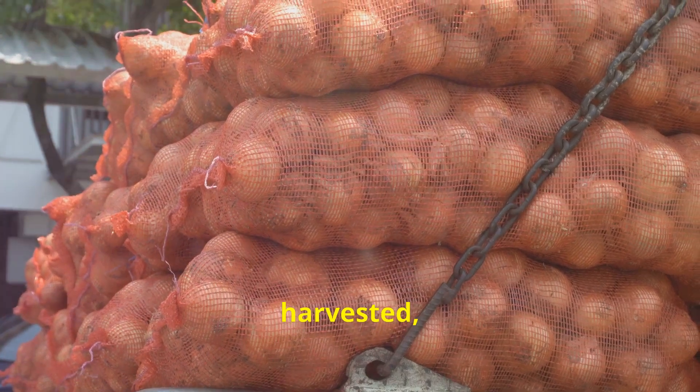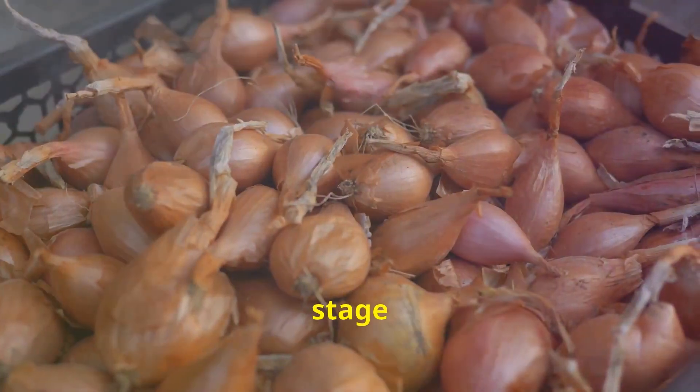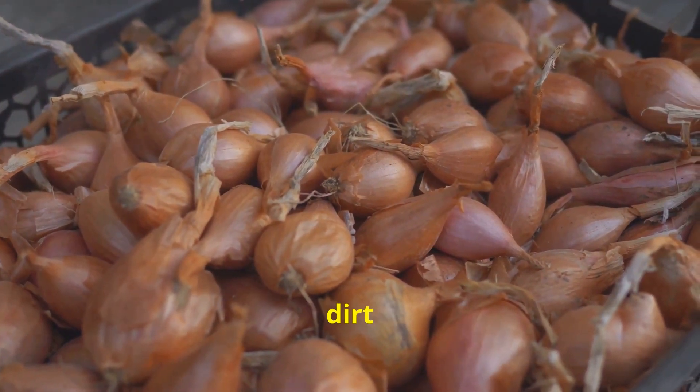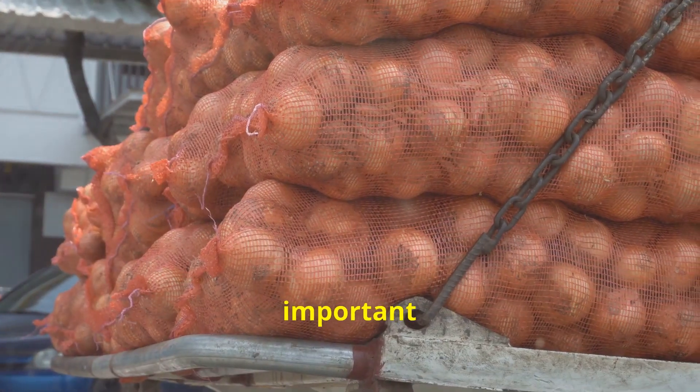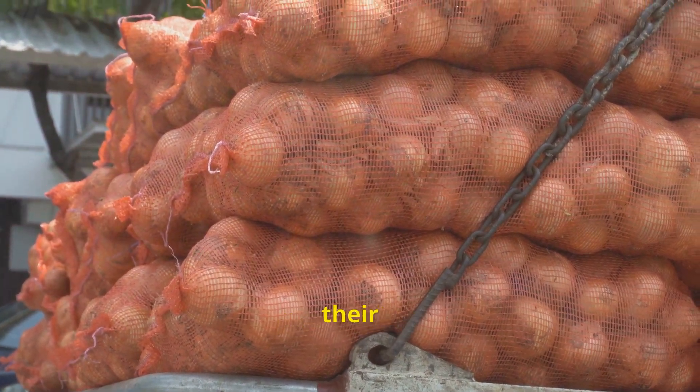Once harvested, many onions embark on a journey beyond the farm gate. The first stage typically involves cleaning and sorting, where onions are gently tumbled to remove dirt and debris. Some onions are then directed towards drying facilities, where controlled temperatures and airflow remove excess moisture. Curing is particularly important for onions destined for storage, as it prevents rot and maintains their quality.